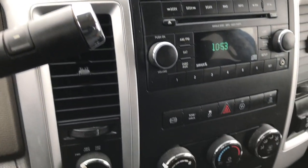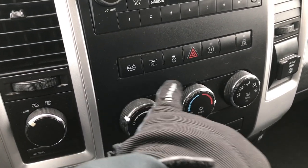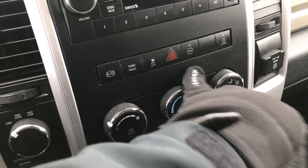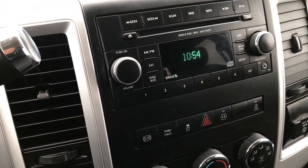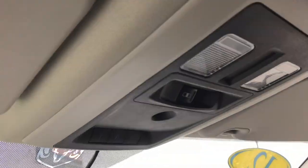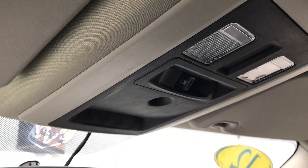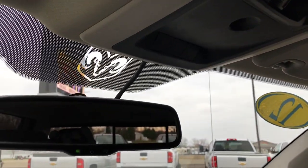6-speed automatic transmission with turn-dial 4-wheel drive. This one has the factory exhaust brake, tow haul mode, and stability control. Power point right there. You have a CD, AM, FM, and Sirius satellite radio. Up here we have a HomeLink system for your garage door, security systems, and lighting systems, and the power sliding rear window button.